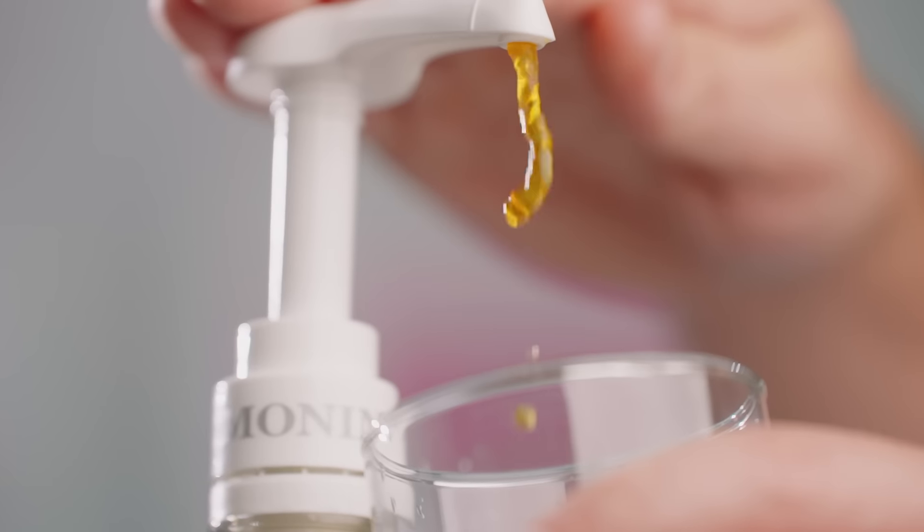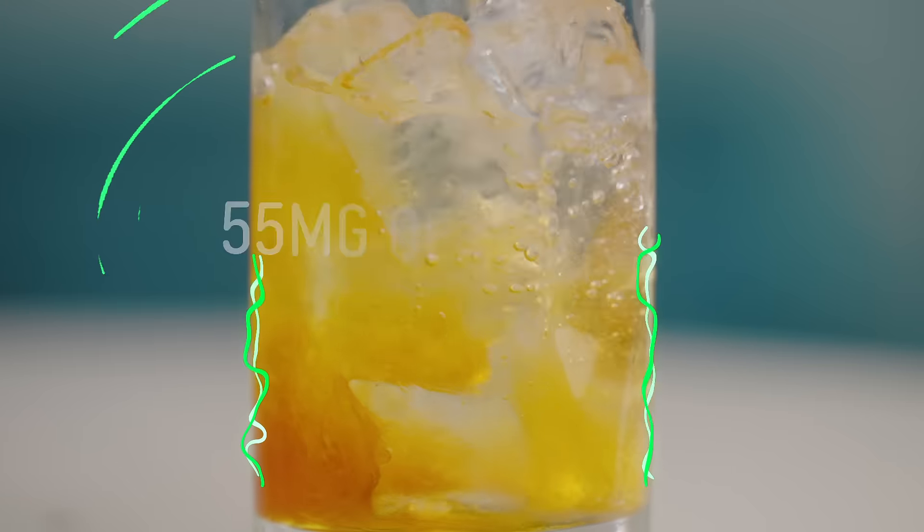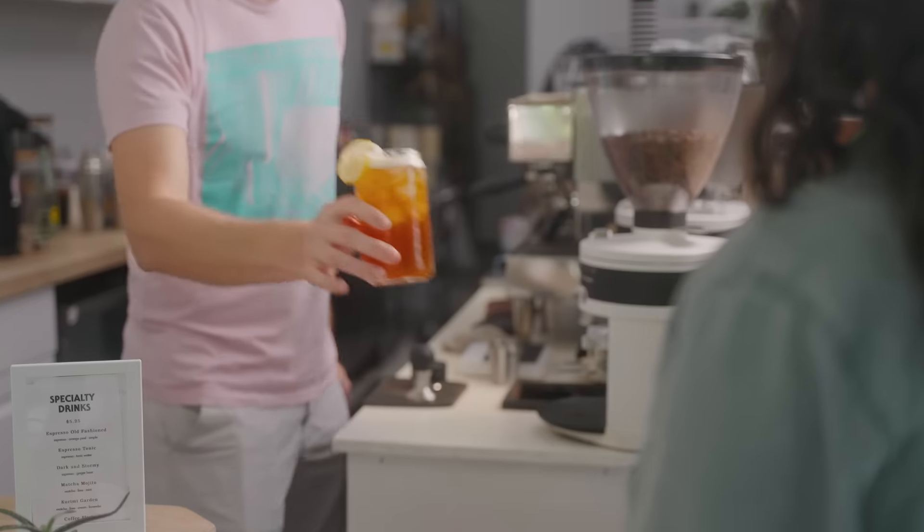hot or cold. Simply add two pumps of Monin Energy Boost to your glass. Fill with your beverage of choice and serve.